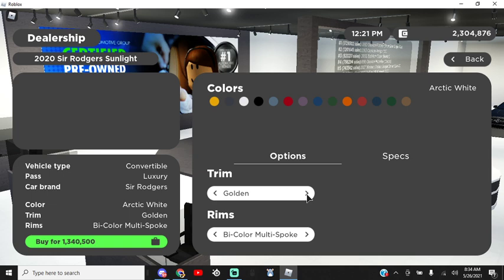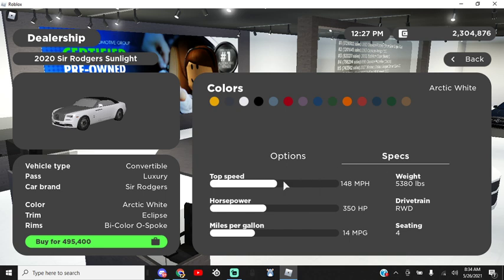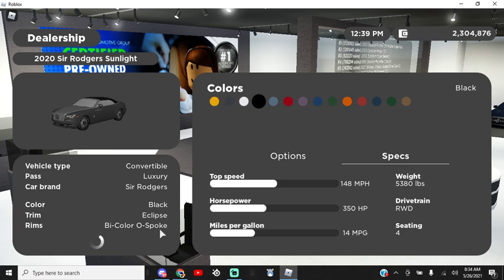The best option — I think it's golden. Actually, Eclipse. Alright, we're going to go for Eclipse. The specs — I'm actually very interested. Top speed is about 148 miles per hour, and this will be on most of the cars. We have 350 horsepower and 14 miles per gallon — MPG means miles per gallon, in case you guys weren't aware. So I think we're going to go with black and gray. I really do like it.